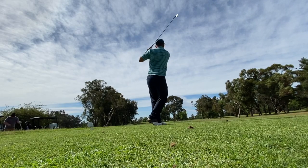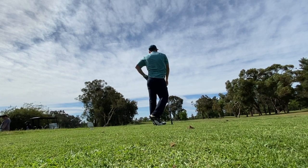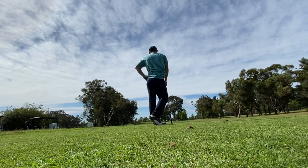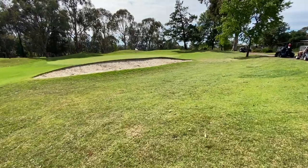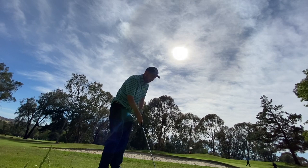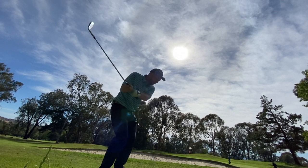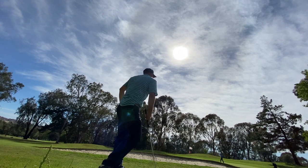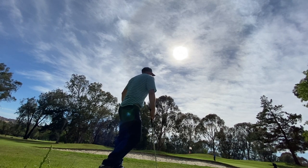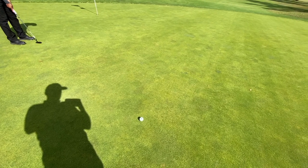Par 3 17th - just a difficult hole. Lot of bunkers, narrow green, just a tough shot. Blocked it out and had to hit this difficult shot over the bunker. Not bad for what I was facing. Got the bogey.